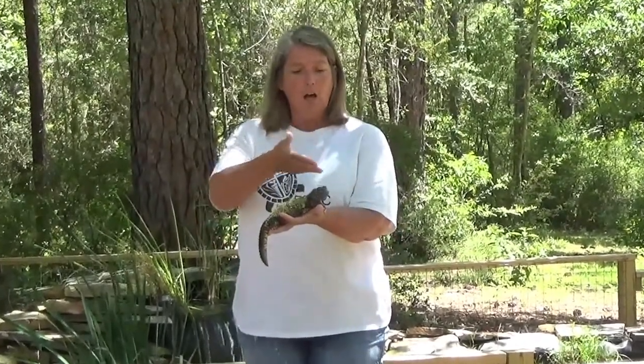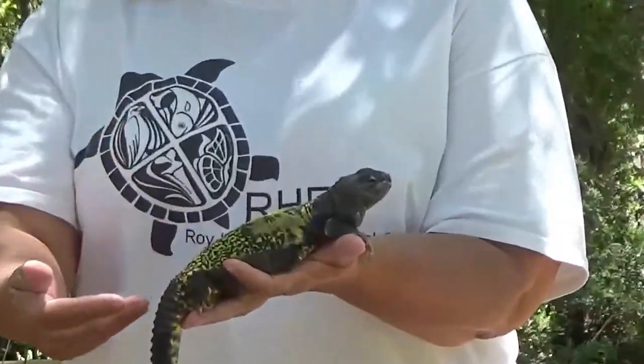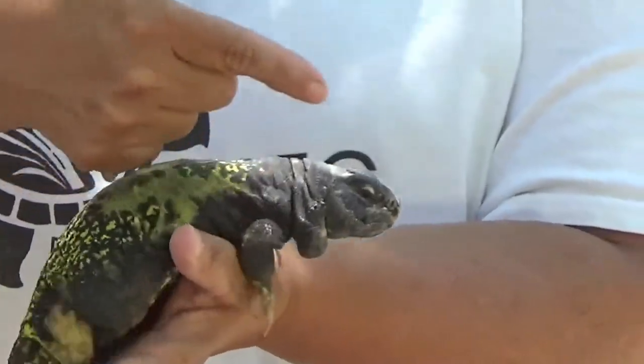Yuri wanted to let you all know that lizards all have certain things in common — certain characteristics. They all have a long body, they have a long tail, they have armored scales, and a long mouth.